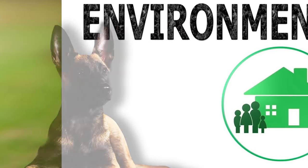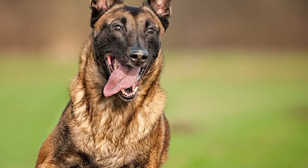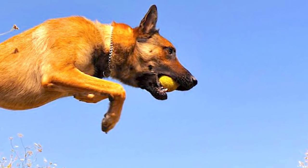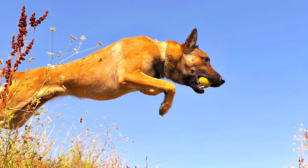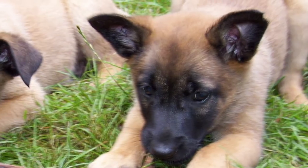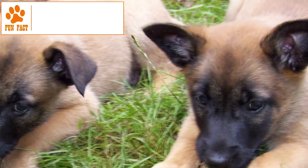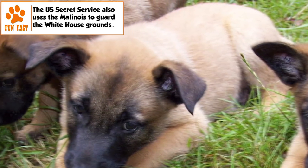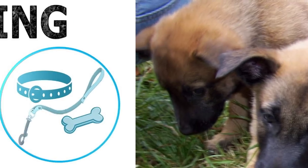Temperament. The Malinois is typically an alert, hard-working, protective, and intelligent dog. Serious is an adjective often employed for the dog. It can be friendly, but not likely to be seen doing goofy stuff, especially once it has reached adulthood. It gets along well with its own family, but is aloof with strangers and aggressive with other animals. This makes it an excellent watchdog and guard dog.